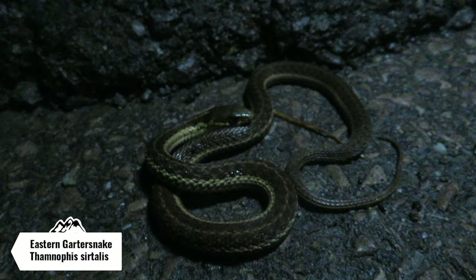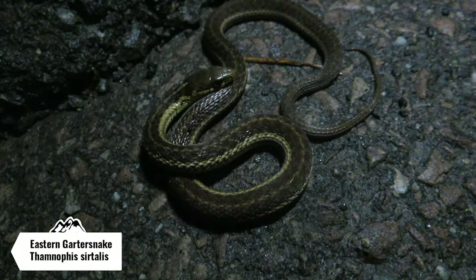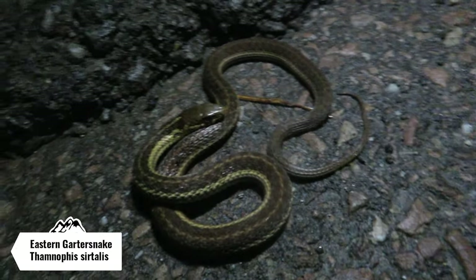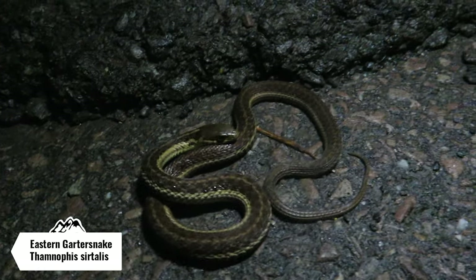Just found the second snake of the night. This is another Eastern garter snake, about the same size as the last one. Snakes are moving tonight, which I'm actually surprised about — it's kind of a cooler evening since we got that rain. I'm gonna make sure this guy gets off the road and keep on cruising.